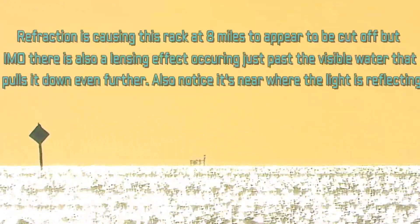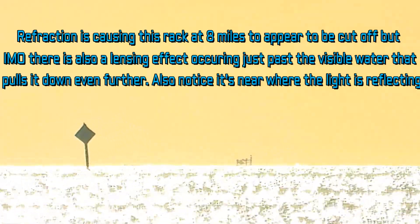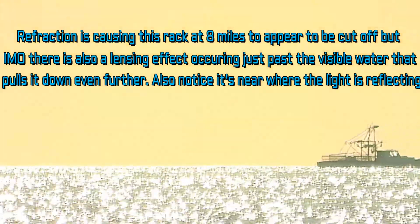A lot of these bird racks are anywhere between 14 and 16 feet tall. So you can't have it both ways where it's refracting up and refracting down. It's normally reflecting up because that's how light works off of a reflective surface. Now look at this — this is seven to eight miles away. That was the Billy Steele's rack.